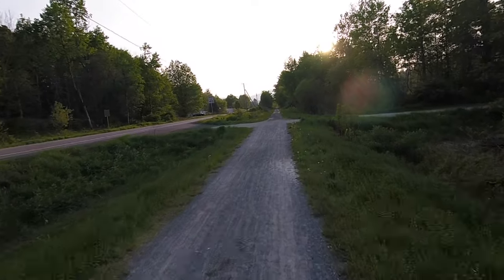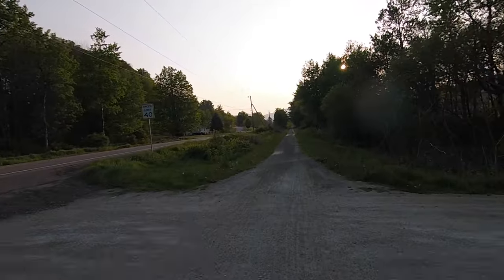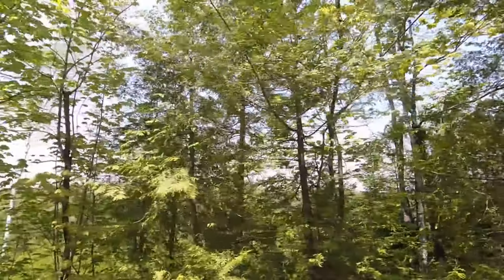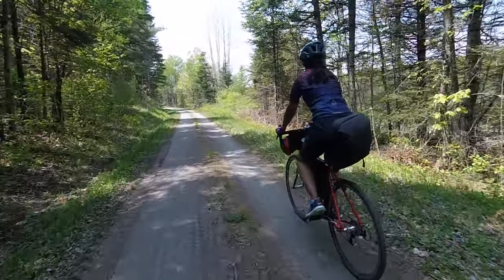Reporting live from Vermont. Some people don't like rail trails. They don't have much variation in surface, little elevation change, and the scenery doesn't vary a whole lot. To some they may seem a bit monotonous and boring. I'm not one of those people.